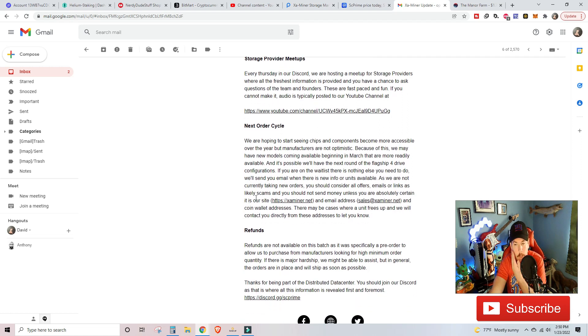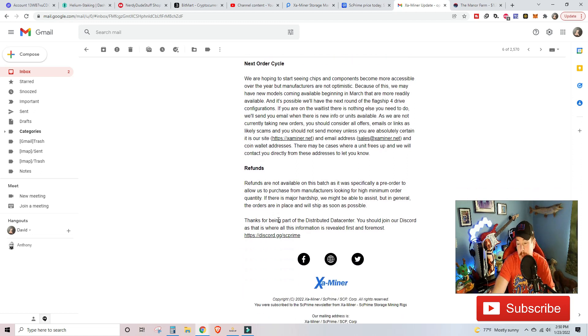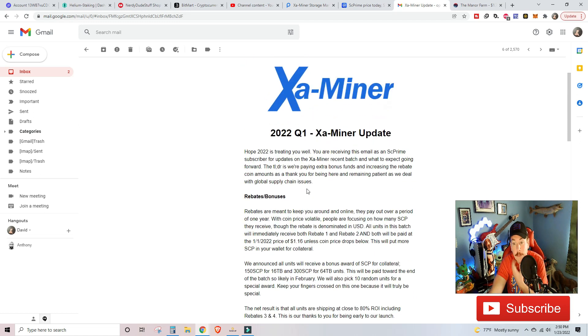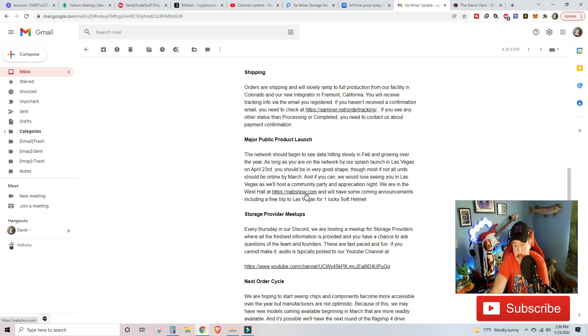They do provider meetups every Thursday. They are hoping to start shipping chips and components as components become more accessible. Refunds are not available on this batch as it was specifically a pre-order to allow them to purchase from manufacturers with high minimum order quantities. They were very open with this email and I really appreciated it for their Q1 2022. That just makes me build more faith in the project, especially since they're always active in Discord, answering everyone's questions and helping build up confidence in the platform.